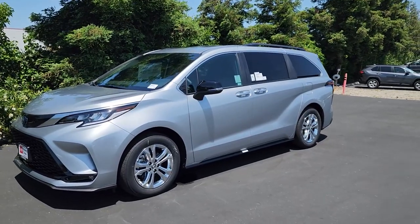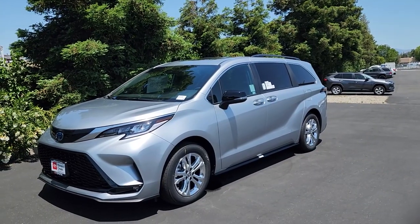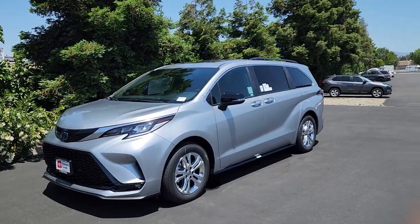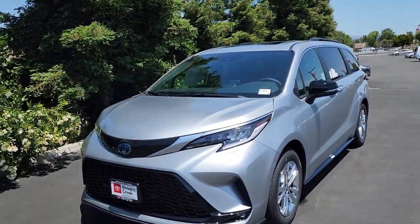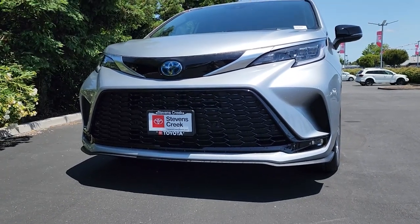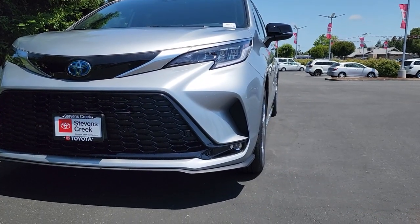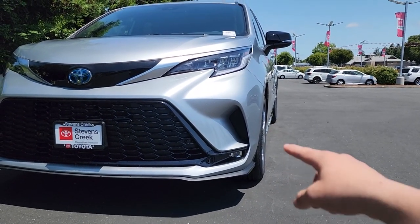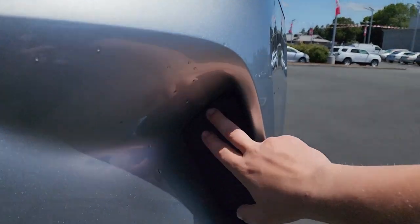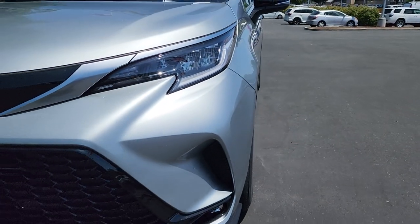Starting off with the exterior, there are two color options for the 25th Anniversary Sienna: Windchill Pearl, which is a pearl white, and this one, the Celestial Silver Metallic. Moving to the very front, because this is based off of the XSE trim level, we have a very sporty front grille with parking sensors just below. Off to the sides we have fog lights, and just above each fog light there's a sport-style pattern that is fully blocked off — so it just makes the Sienna look a little cooler but is not functional at all.